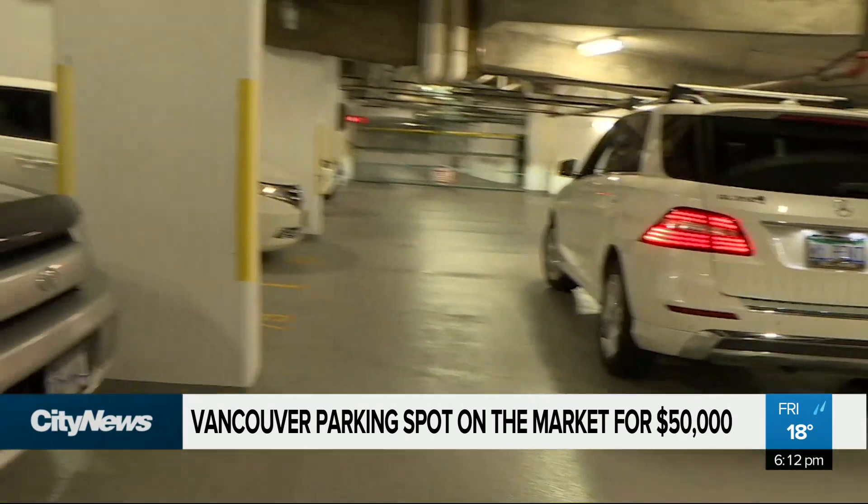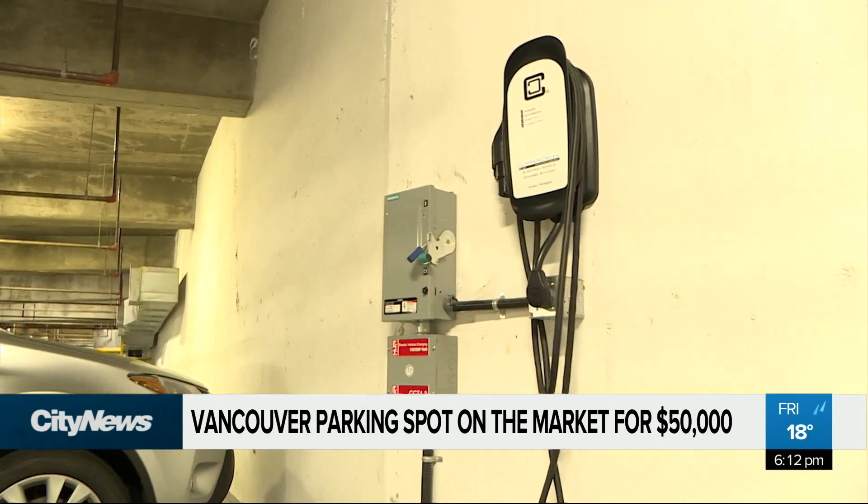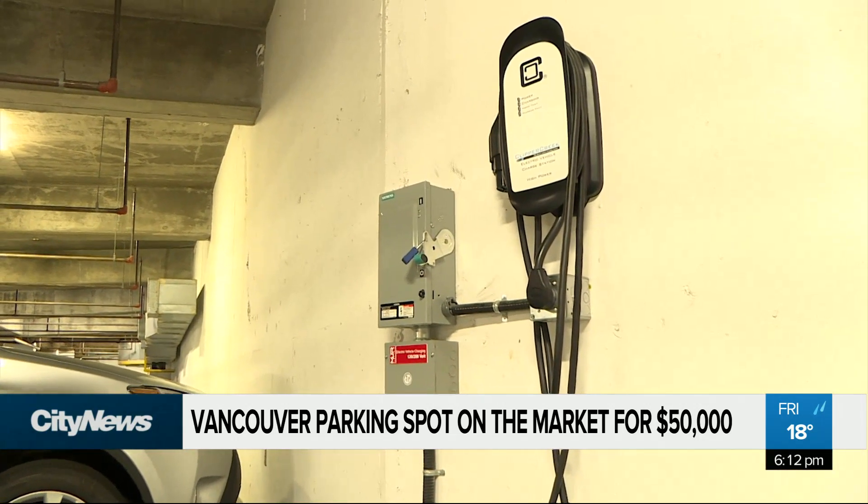Mikhailov says the only thing that's missing from stall 77 is an electric car charger, which you'd have to pay for installation. In Vancouver, Kirjunos, City News.